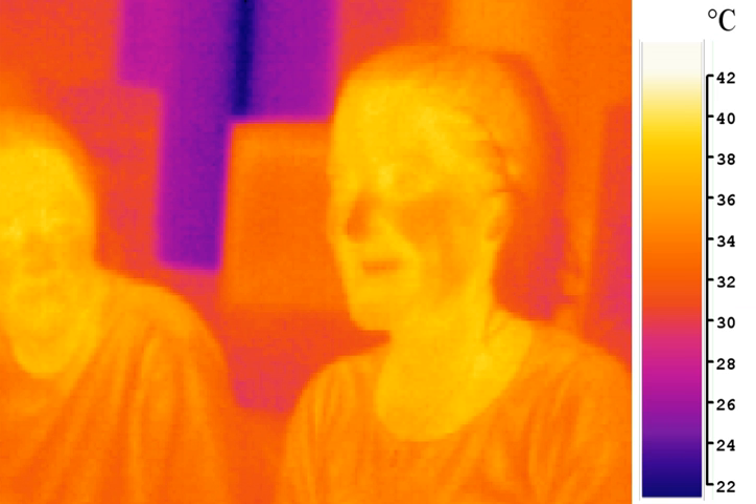Infrared is used in night vision equipment when there is insufficient visible light to see. Night vision devices operate through a process involving the conversion of ambient light photons into electrons that are then amplified by a chemical and electrical process and then converted back into visible light. Infrared light sources can be used to augment the available ambient light for conversion by night vision devices, increasing dark visibility without using a visible light source. The use of infrared light and night vision devices should not be confused with thermal imaging, which creates images based on differences in surface temperature by detecting infrared radiation that emanates from objects and their surrounding environment.